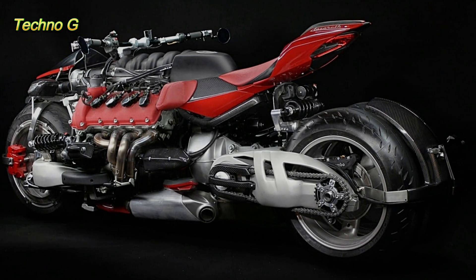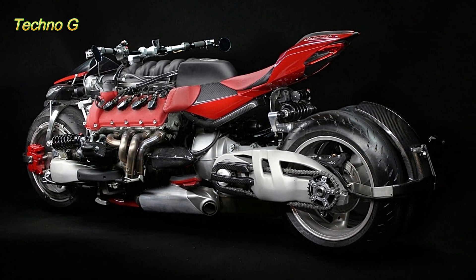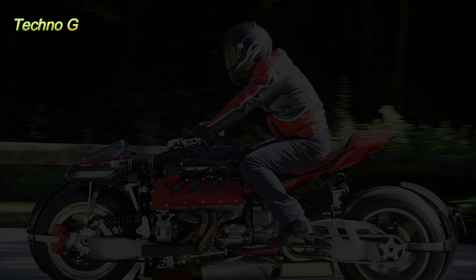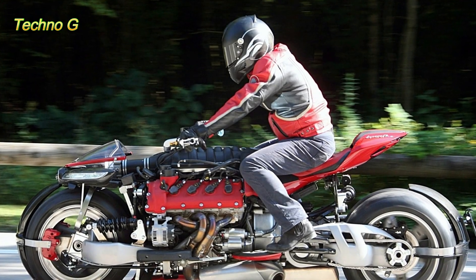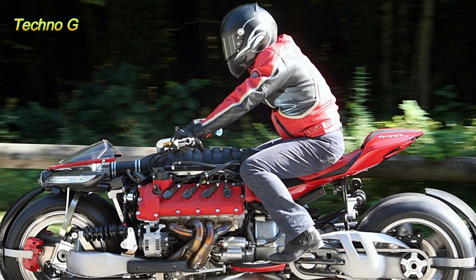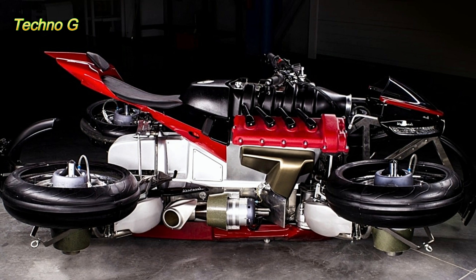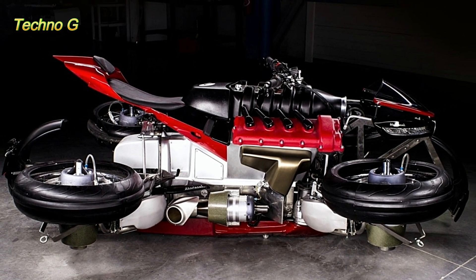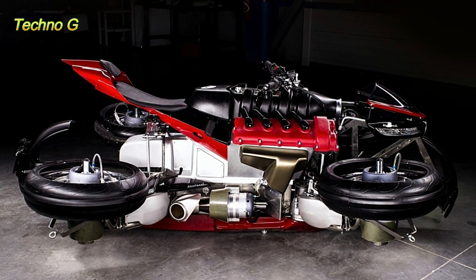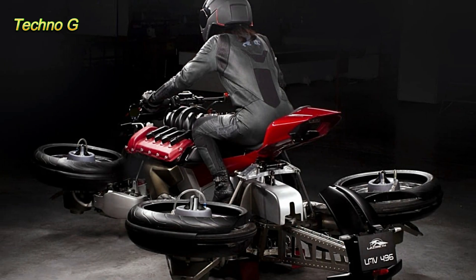What makes this project so fascinating is not only its bold concept, but the fact that it exists as a working prototype, tested through multiple phases and documented on video. Lazarus, known for his unconventional vehicle designs, has been creating futuristic and rule-bending machines for years. Even after his retirement, his projects continue to circulate through online platforms, reminding enthusiasts of his fearless creativity.